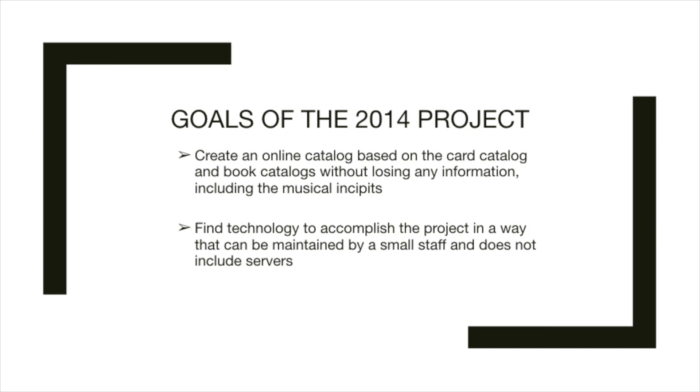Both David Bloom and I are librarians, musicians, members of the Moravian Church, and have been immersed in Moravian music for years. The goals were easy to articulate: create an online catalog based on the card catalog and book catalogs without losing any information, including musical incipits. Find technology to accomplish the project in a way that can be maintained by a small staff and does not include servers.